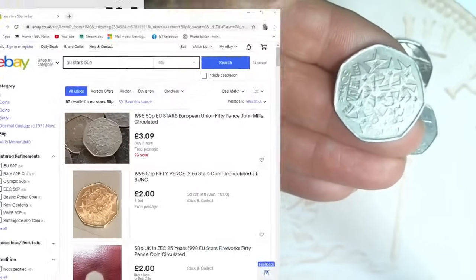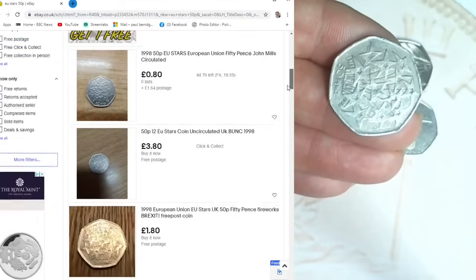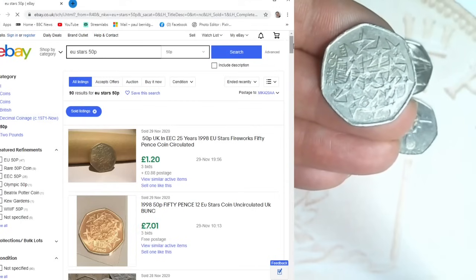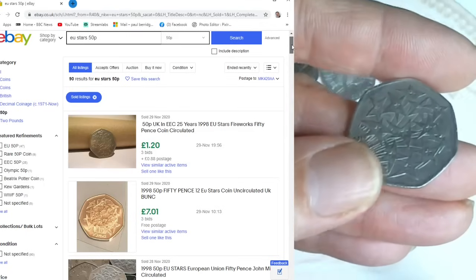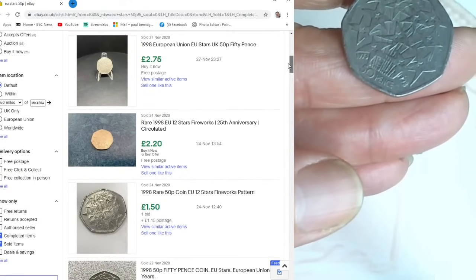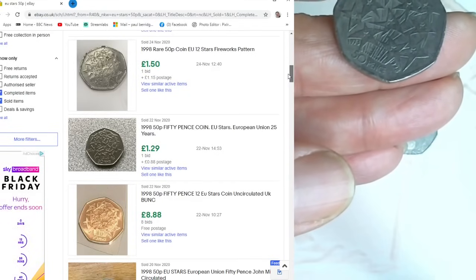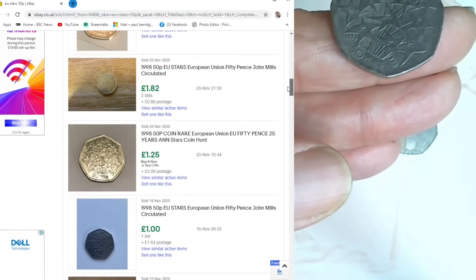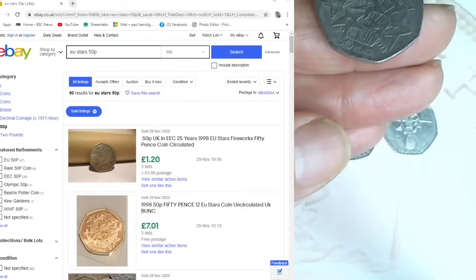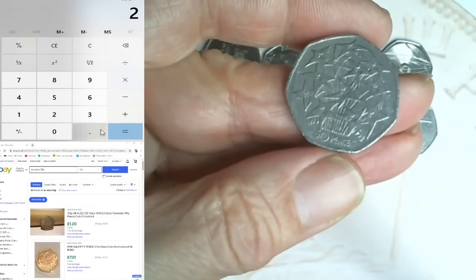Searching EU Stars 50p sold items: £1.20, £7 - why did that one go for seven pounds? £3.09, £2.75, £2.20, £1.50 but very grubby. £1.29, £8.88 uncirculated, £1.25 another grubby one. I'm going to put this down as two quid - that's a fair price.